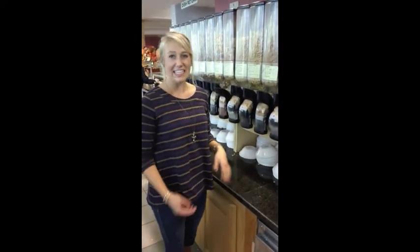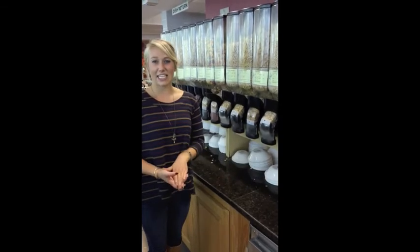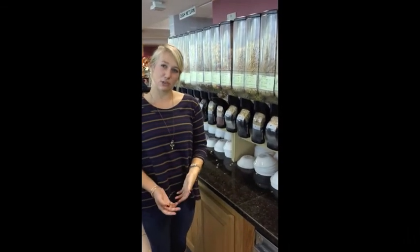You could do Trix and Cheerios, so it's a little healthier than just all Trix. Also, you could put it in yogurt or even try skim milk because they have 2% as well. All right, thank you.